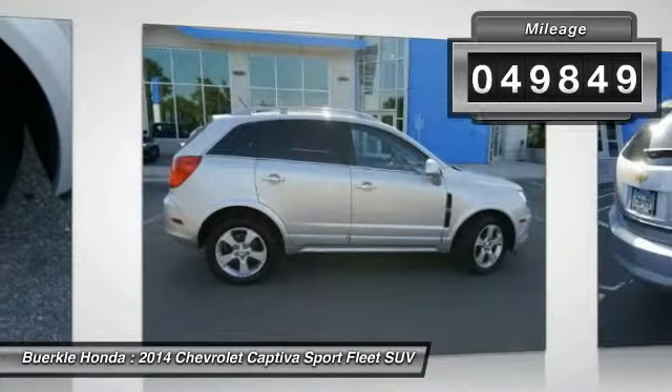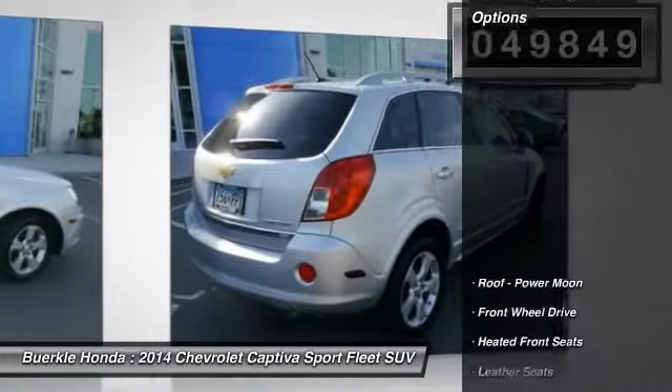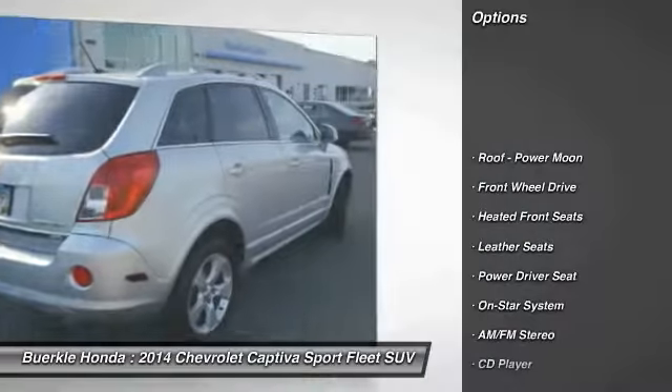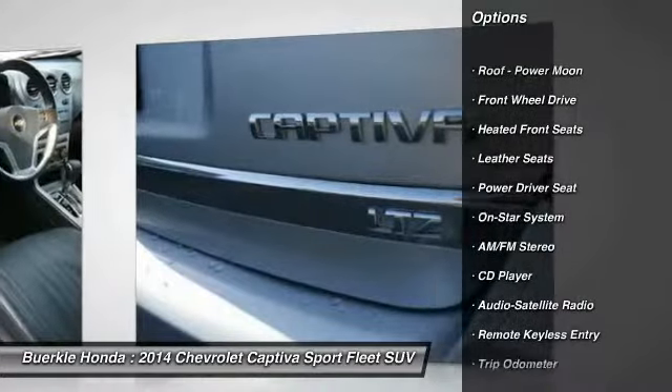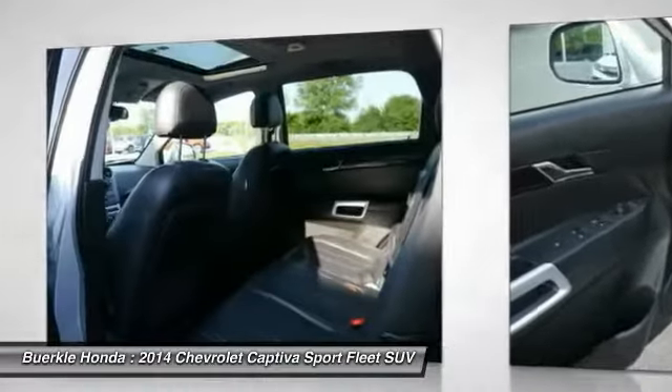This vehicle has less than 50,000 miles. Here are some of this vehicle's great options: anti-lock brakes, traction control, air conditioning, power steering, and HomeLink garage door opener.